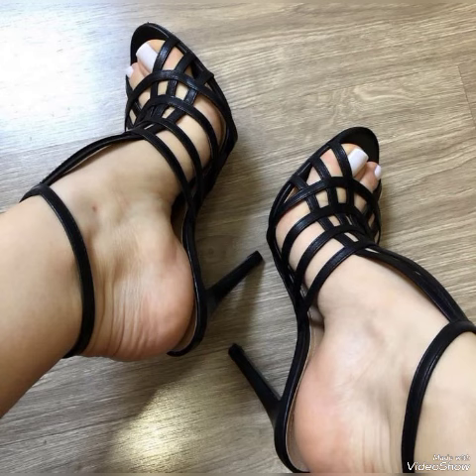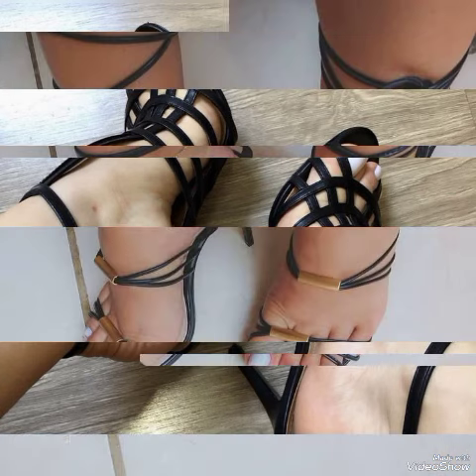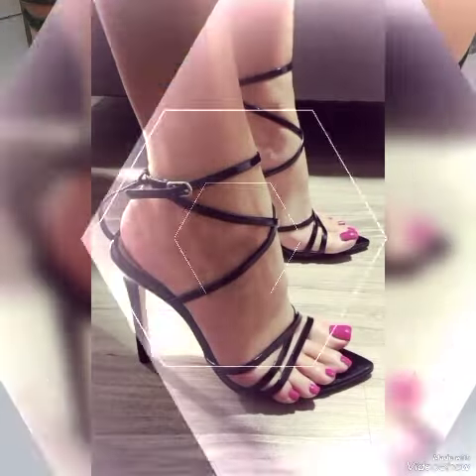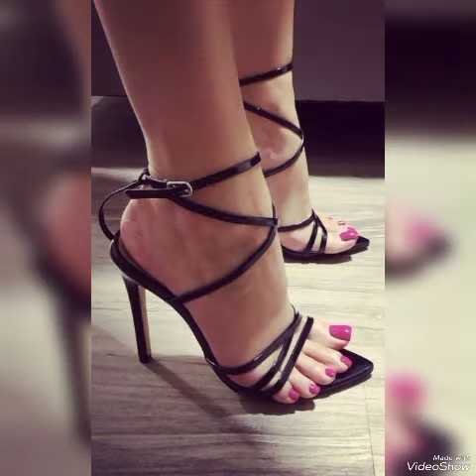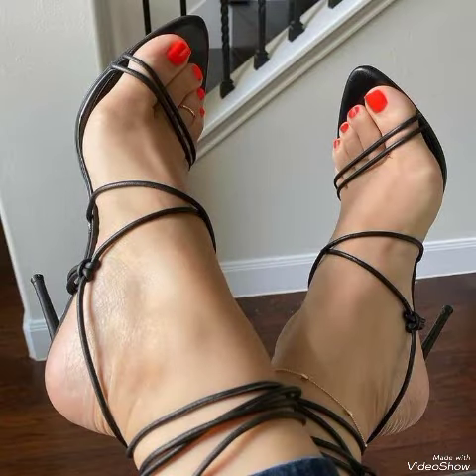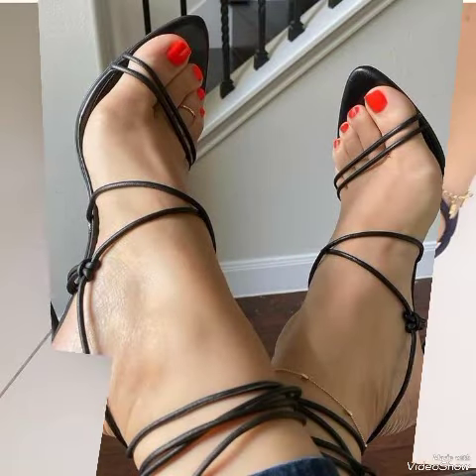All these collections of pointed toe, open toe, and square toe high heel sandals you can use to make your personality elegant and gorgeous and to look younger and beautiful. So dear viewers, if you are fashion lovers and want to know the latest beautiful high heel sandal trends and stylish ideas, then subscribe to my channel.